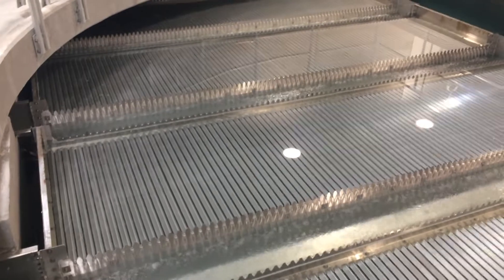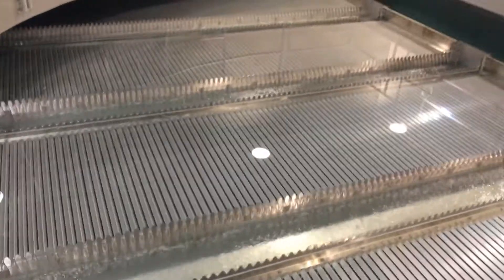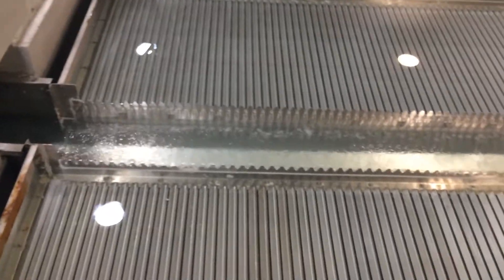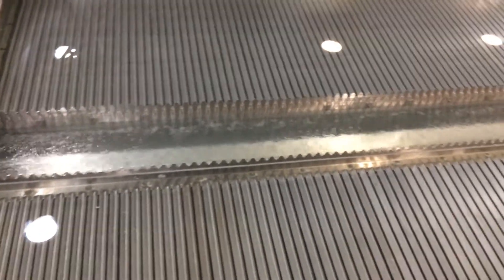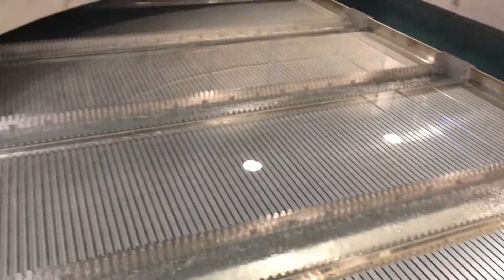The flocculators have stainless steel bearings with HPVT liners. Just getting a look at the excellent water quality in the basin.